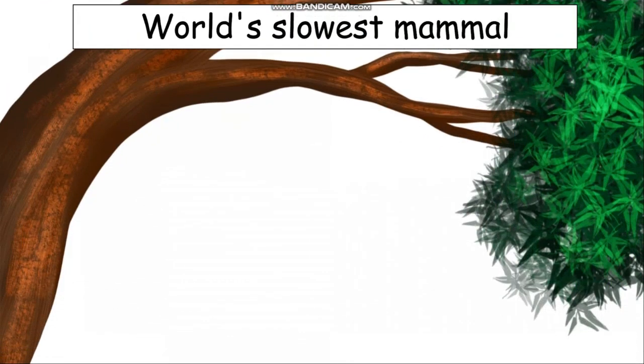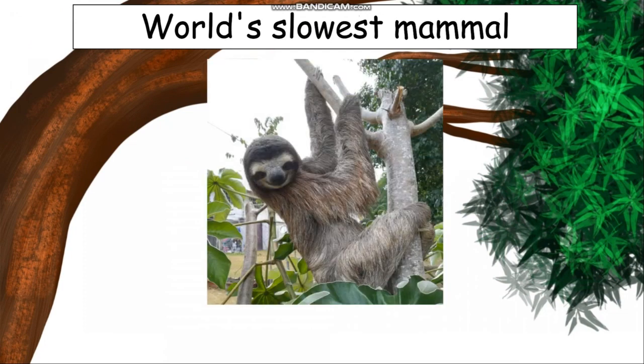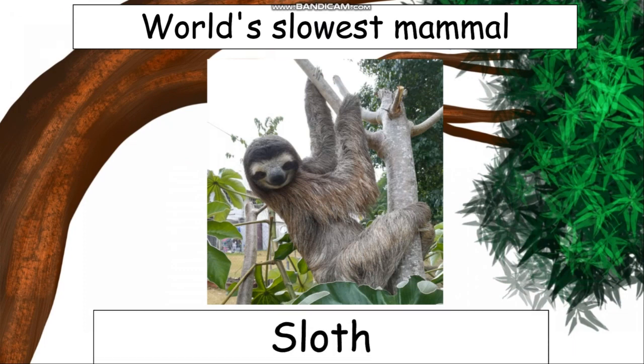This animal is the world's slowest mammal. Can you tell me what is a mammal? A mammal is any animal that gives milk — that is a mammal, and giving milk is one of the qualities. Now, the world's slowest mammal is a sloth — S-L-O-T-H. This is a sloth. Isn't it cute? Now let us see the next one.